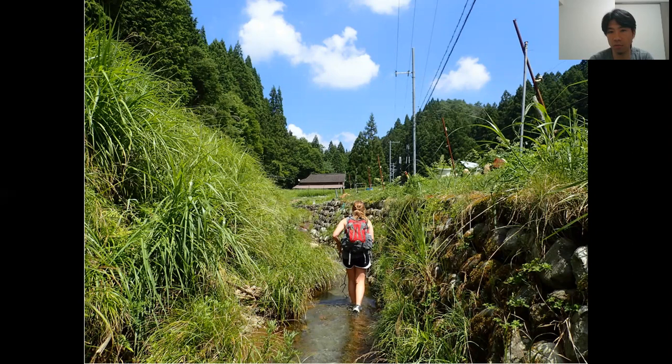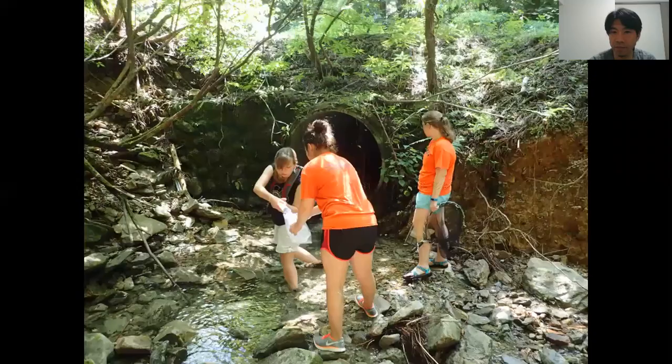So two years ago, in 2018, I decided to take three of my research students to Japan and wanted to study how these giant salamanders use small streams like this one, which was conducted in Hyogo Prefecture in Japan. The three students I took from Bucknell were Melissa, Emma, and Brianna. And this is how we conducted our research in Japan.